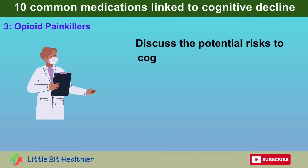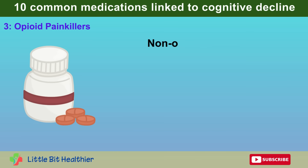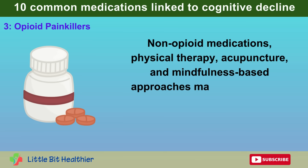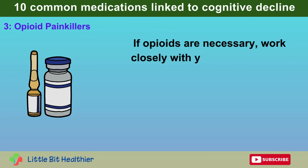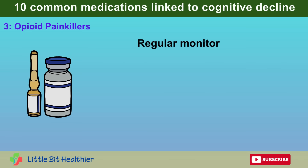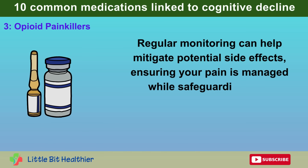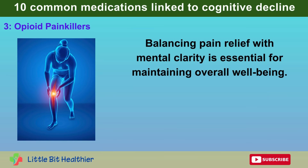Discuss the potential risks to cognitive health and explore alternative pain management strategies. Non-opioid medications, physical therapy, acupuncture, and mindfulness-based approaches may offer effective relief without the same cognitive risks. If opioids are necessary, work closely with your doctor to use the lowest effective dose for the shortest duration possible. Regular monitoring can help mitigate potential side effects, ensuring your pain is managed while safeguarding your cognitive health. Balancing pain relief with mental clarity is essential for maintaining overall well-being.